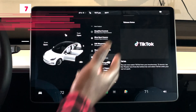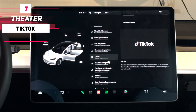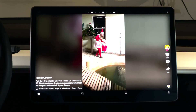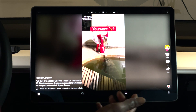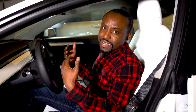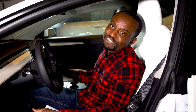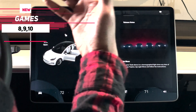You now have TikTok under your entertainment menu. If you go to the Theater, TikTok is now one of the options. You can open it and get the full TikTok app — you can even sign in to your account. I'm not sure why they chose TikTok over many other options, but if you prefer watching TikTok videos while supercharging rather than Netflix, you now have that option.